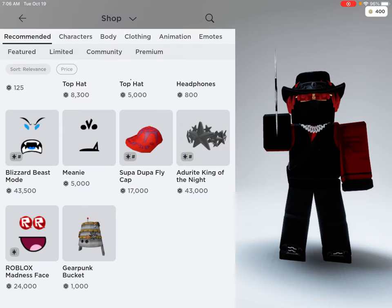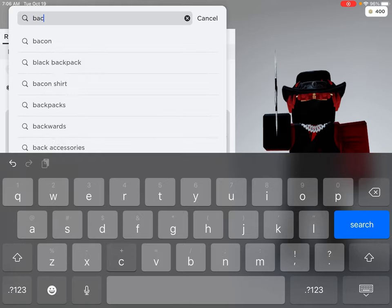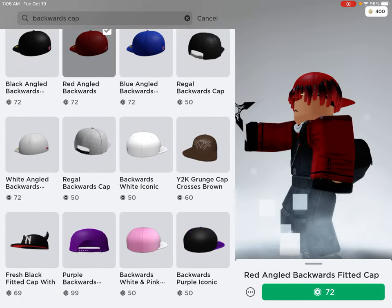Hey guys, welcome back to another video! Today I will be making a short shopping spree video. Let's just get started. First, I'm gonna look up caps because I want to buy a cap and make an outfit with it.